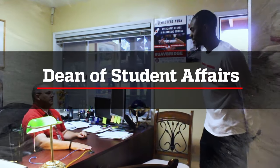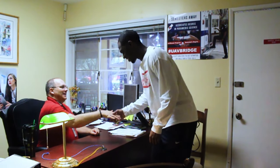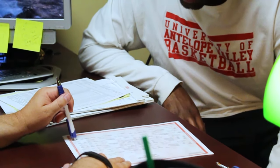The Student Services Department is also the Title IX Coordinator and Crisis Counselor to assist students in emergency situations. Next, let's visit the Dean of Student Affairs office. The Dean of Student Affairs' main job is to get you to graduation in the least amount of time and at the least cost possible. If you have any questions regarding graduating, don't hesitate to stop by and see him.